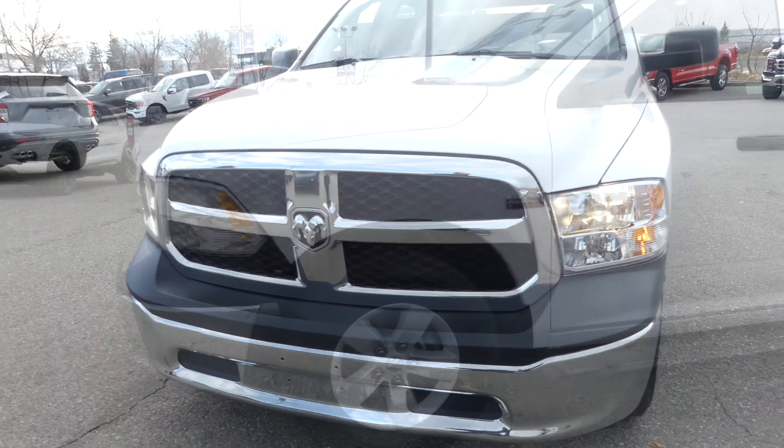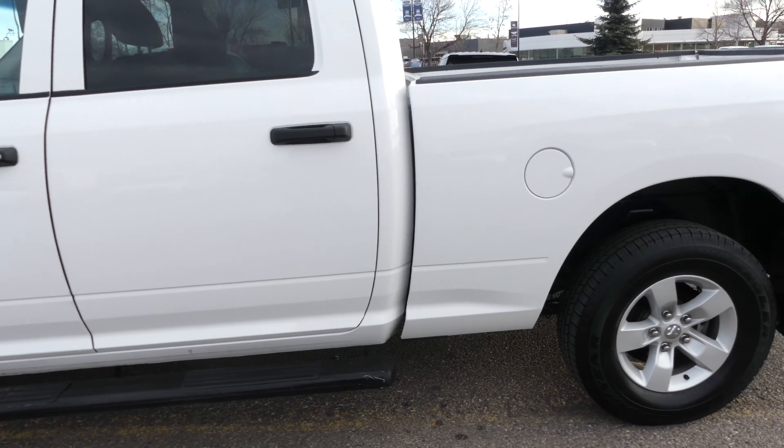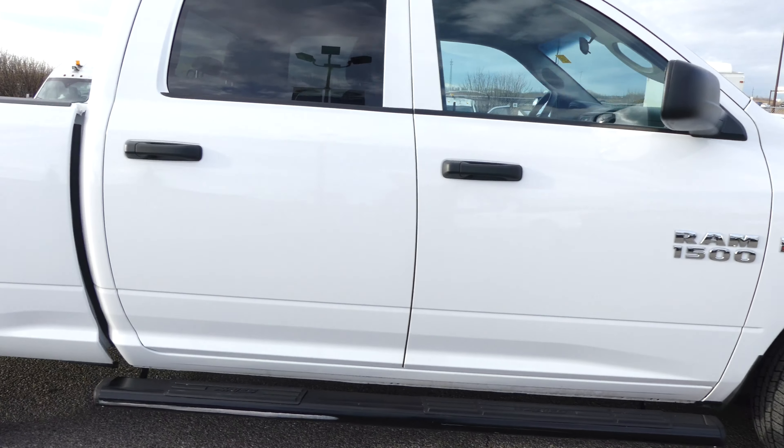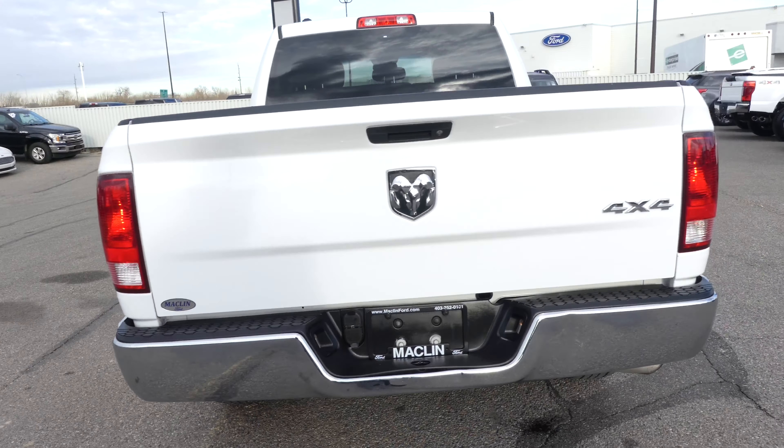Hello Calgary and welcome to Macklin Ford. My name is Tim and I hope you're having an absolutely fantastic day today. Today I'm showing off this bright white 2017 Dodge Ram 1500, which Carfax says is an Alberta vehicle with absolutely zero accidents.